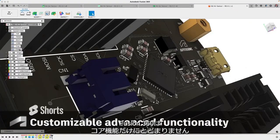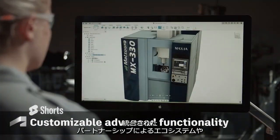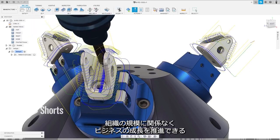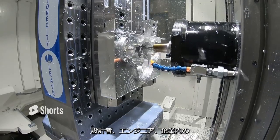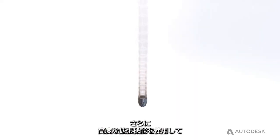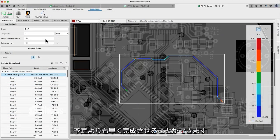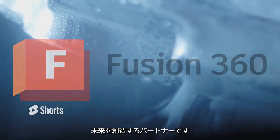Fusion 360 goes beyond its core features by providing an integrated partnership ecosystem, a thriving community, and a wealth of learning resources. These elements work together to cultivate a new wave of designers, engineers, and manufacturers capable of driving business growth regardless of your organization's size. Even extend Fusion 360 with some of Autodesk's advanced extensions to ensure the most complex jobs are completed ahead of schedule. Fusion 360 — more than just CAD — we are your partner for creating the future.